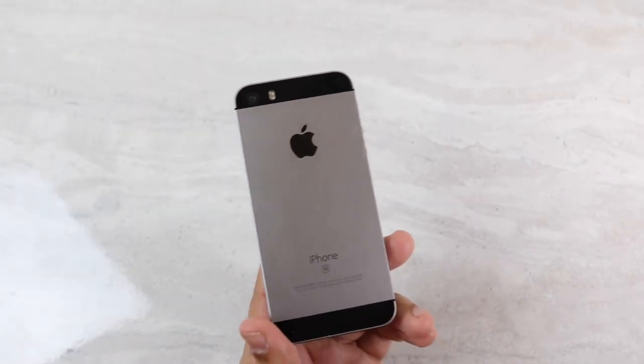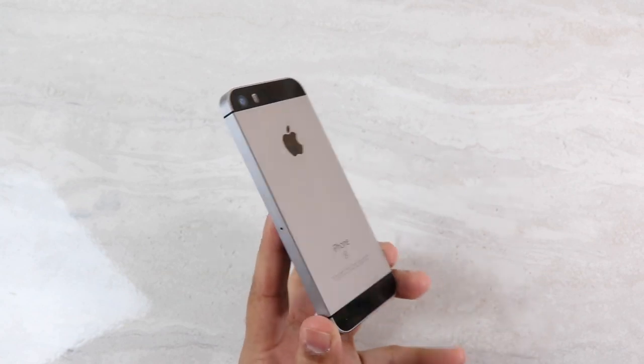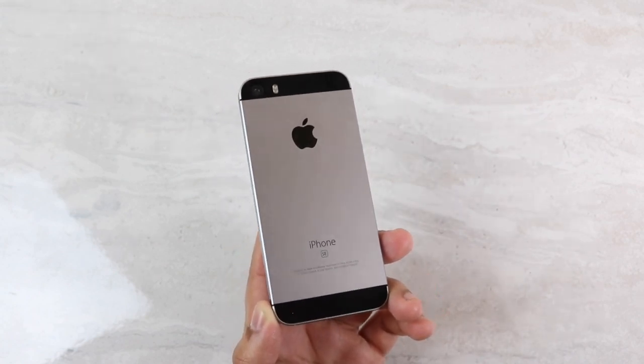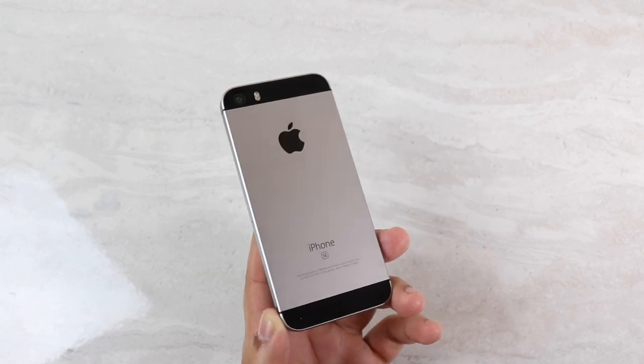I'll tell you guys straight up, iOS 13 is one heck of a ride. Of course, it's in beta — you shouldn't really take everything at face value. But something really weird happened with the latest beta of iOS 13, which was beta 4, and it really kind of shocked me.